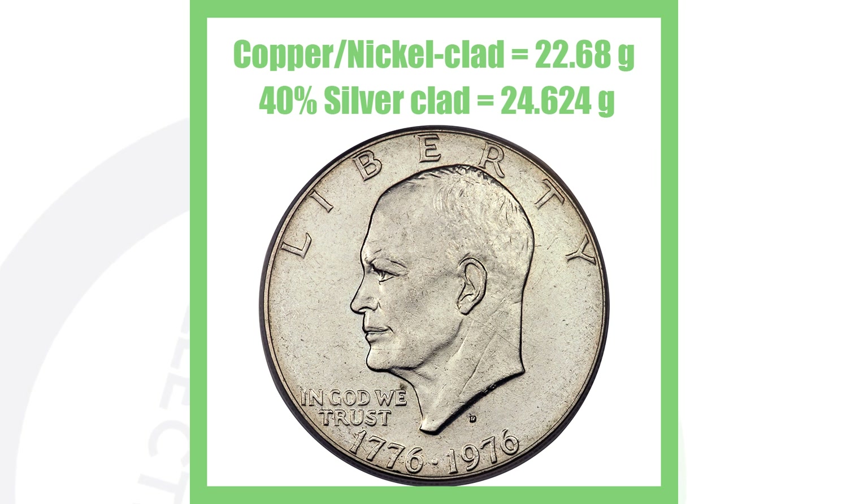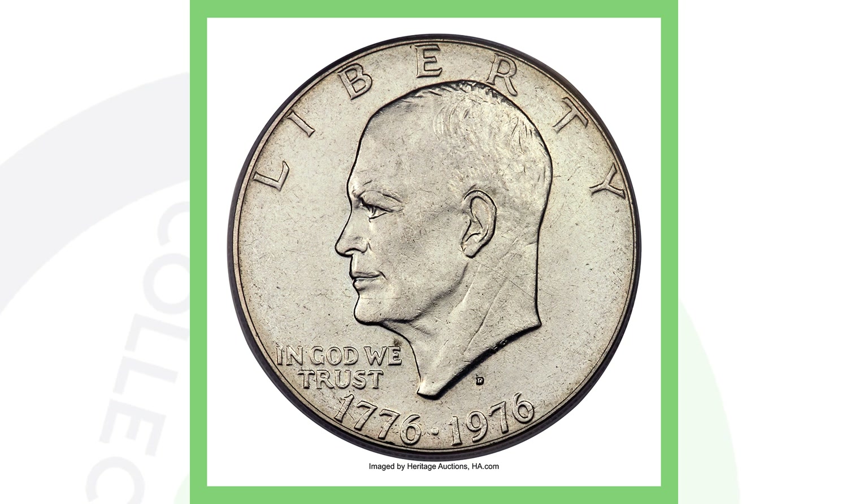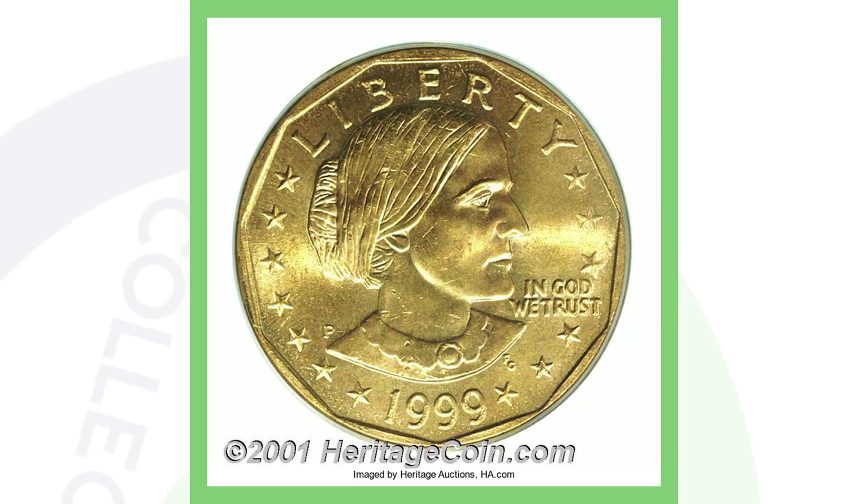Here's a stock image showing the different weights between a non-silver Eisenhower dollar and a 40% silver clad Eisenhower dollar: the copper-nickel clad weighs 22.68 grams and the 40% silver clad weighs 24.624 grams. You want to weigh your coins to identify this next type of error. Here's a 1976 Denver minted Eisenhower dollar that was struck on a 40% silver planchet — it was not supposed to be. It's only graded AU-55 but still sold for over $8,000.